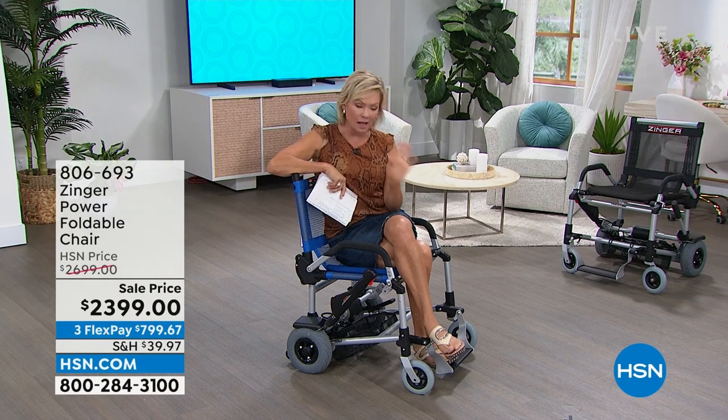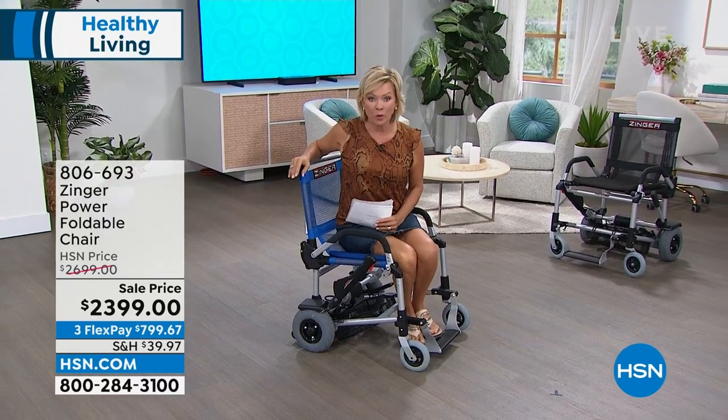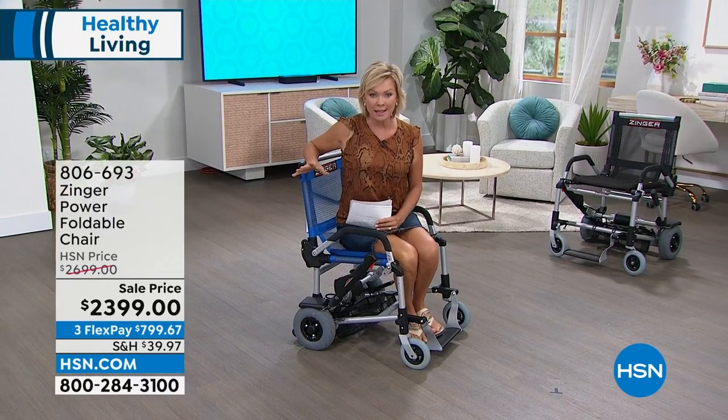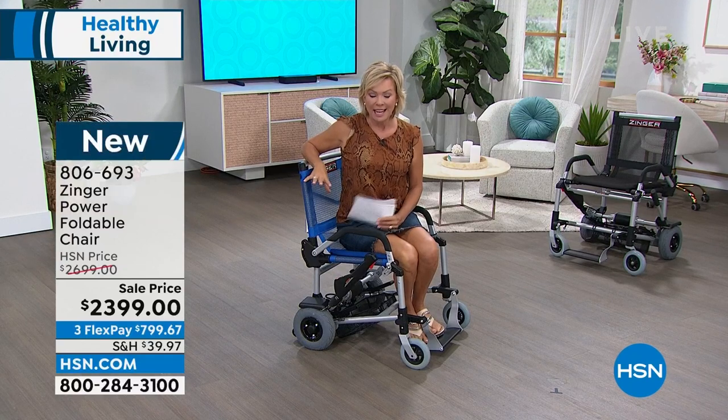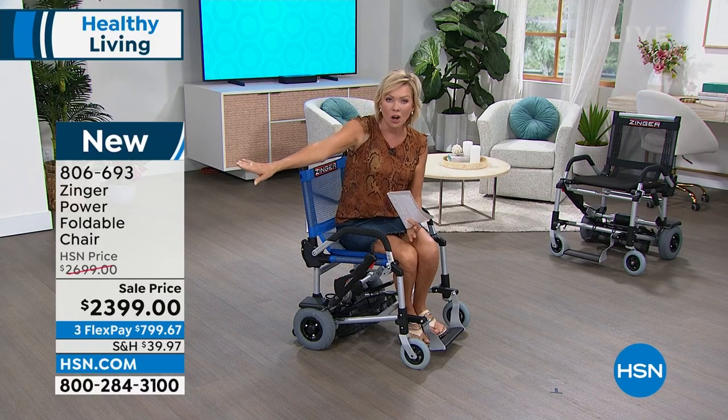It's not a wheelchair, it's not a scooter, it's a blend of the two. It's a total hybrid. First of all, it weighs 47 pounds — one of the lightest chairs of its kind. It is the most amazing chair to be able to fold up into nothing and pop it in the trunk of a car.